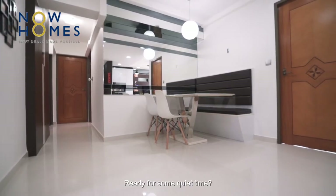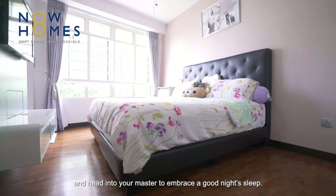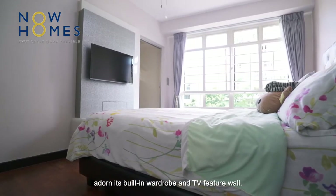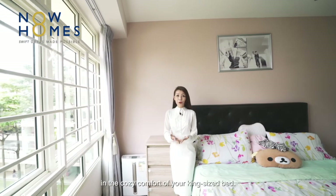Ready for some quiet time? Pass the bomb shelter concealed by a wood and mirrored accent wall and head into the master bedroom to embrace a good night's sleep. The familiar classy designs from the outside also adorn its built-in wardrobe and TV feature wall. Before dozing off, catch your favourite drama in the cosy comfort of your king-sized bed.